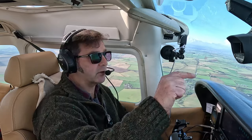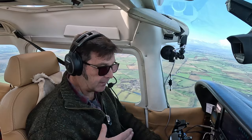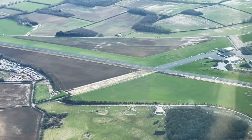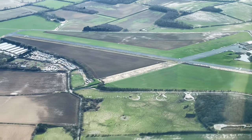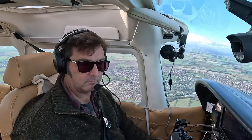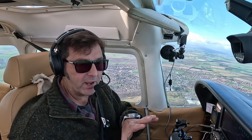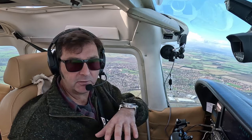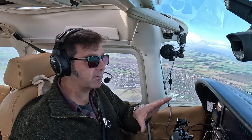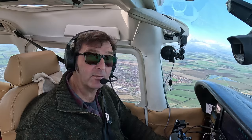We can see Turweston just below us to the right. We're at 2,500 feet and they do have active traffic, but a lot lower. We'll keep a good lookout — and the controller was very happy that we called to inform him we're in the area. On my Pilot Aware as we go over Turweston I can see four aircraft in the area, all lower. It's good to have Pilot Aware, but we have to keep eyes out especially around airfields as they can get very busy.